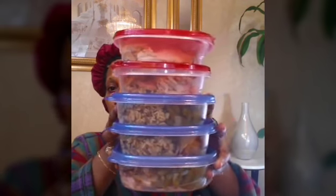Here are all my meals for the week, Monday through Friday: long grain brown rice, four ounces of chicken, and string beans. Everything is portioned out and I'm just going to put it all in the refrigerator.